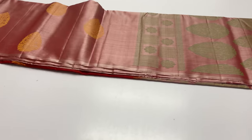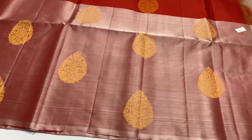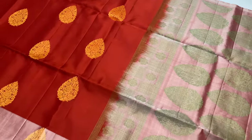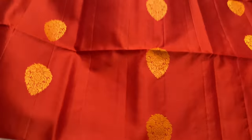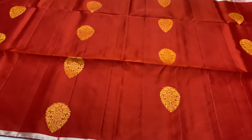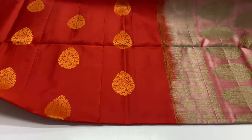This sari is code 798. It is a pastel pink color. The body of the sari is red color. All over, it is decorated with puttas. Handloom made, one or two pieces available.